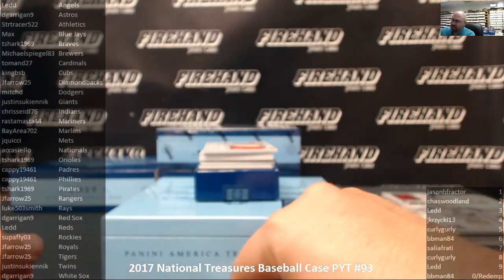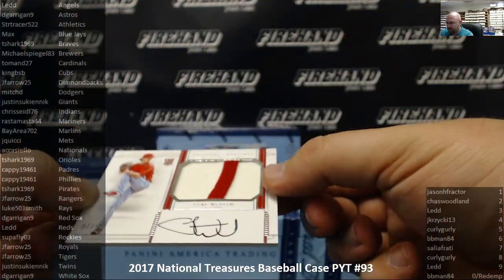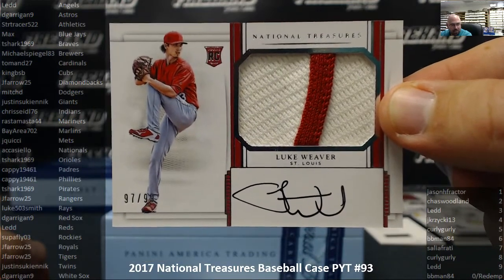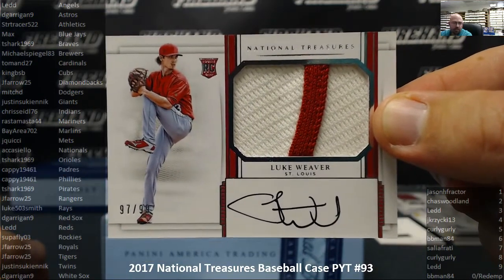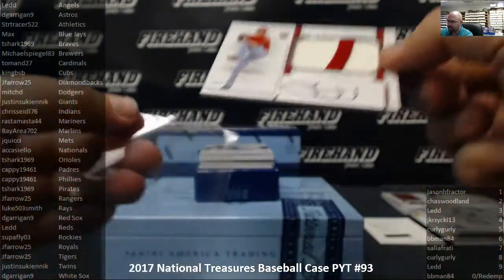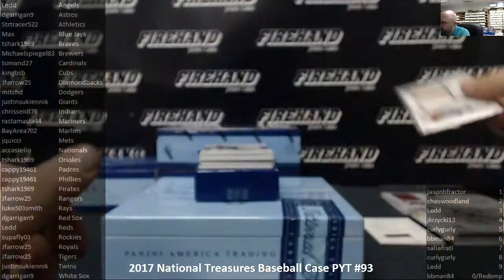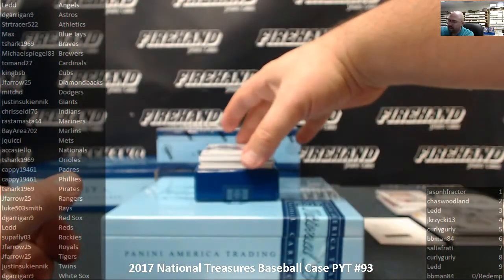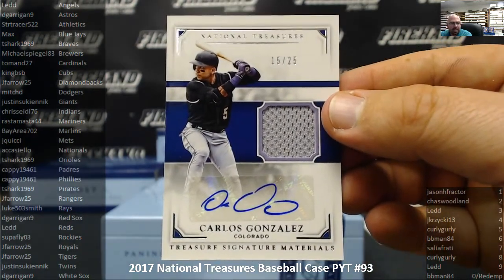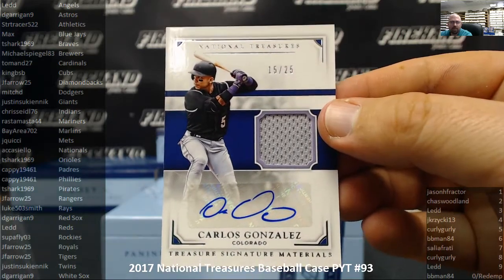Next up — you did mention the Cardinals — an RPA numbered 97 out of 99 for the St. Louis Cardinals, Luke Weaver. Jersey piece with the piping on it. St. Louis Cardinals and Taman 27 strikes again. Next up, for the Colorado Rockies, jersey autograph, number 15 of 25, Carlos Gonzalez. The Rockies and Superfly 03 is on the board with this one. Congrats, man.